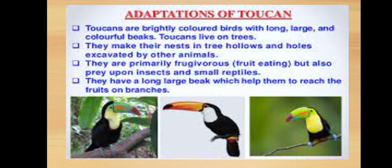To summarize what we have learned about the adaptation of toucan: taoucans are brightly colored birds with long, large and colorful beaks. They live on trees and make their nests in hollow holes excavated by other animals. They are primarily frugivorous, but also prey upon insects and small reptiles. They have a long, large beak which helps them to reach fruit on branches.